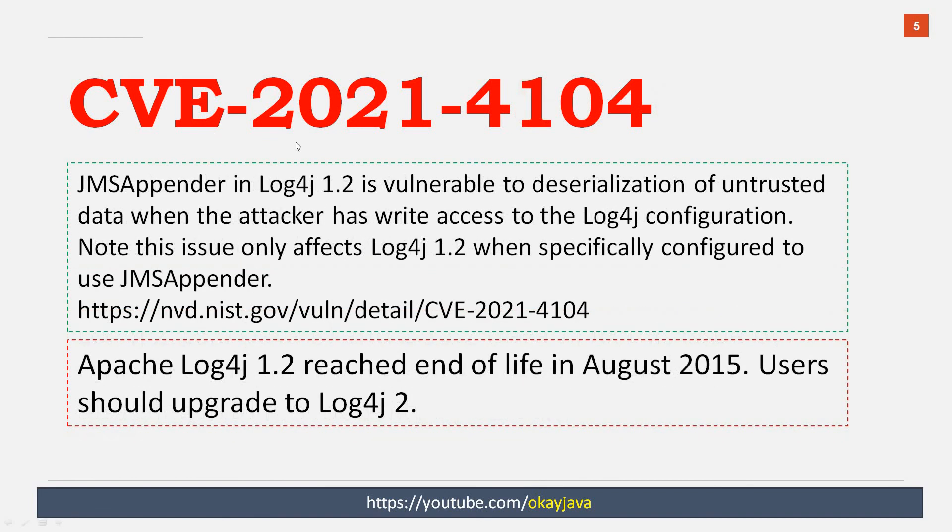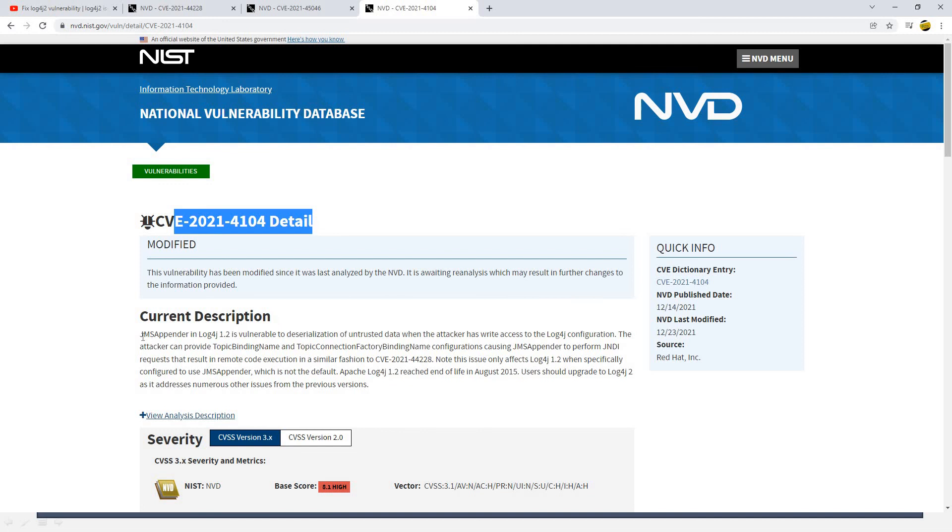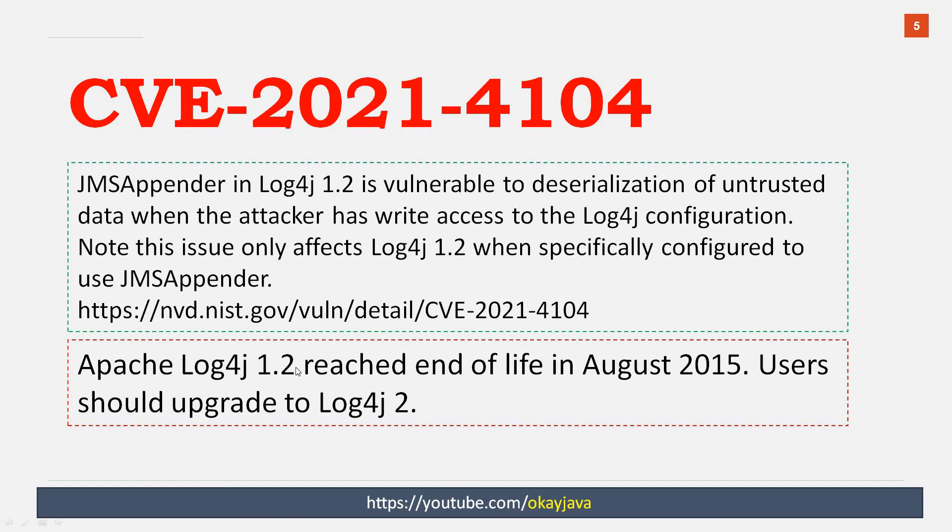The next CVE number is 2021-4104. Initially Apache said there is no problem with log4j 1.x. But recently they found that there is an issue with Apache log4j 1.2x if you are using JMS Appender. You can visit the link to read more about it. In order to fix the JMS Appender log4j 1.x issue, you can simply switch to log4j 2. Apache log4j 1.2 reached end of life in August 2015 — users should upgrade to log4j 2.